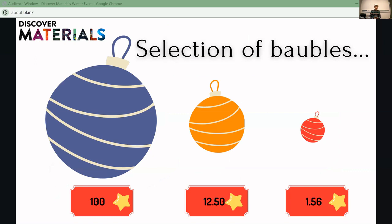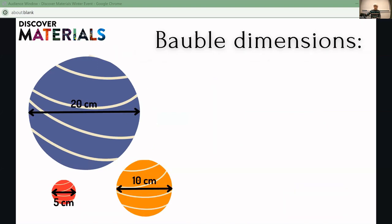Each bauble has an associated cost, and here at the bauble delivery service we work in our currency of stars. The biggest bauble is 100 stars, the medium-sized bauble is 12 stars 50, and our smallest bauble is 1 star 56. In terms of size, the biggest bauble is 20 centimetres, the medium-sized bauble is 10 centimetres, and our smallest bauble is 5 centimetres in diameter.